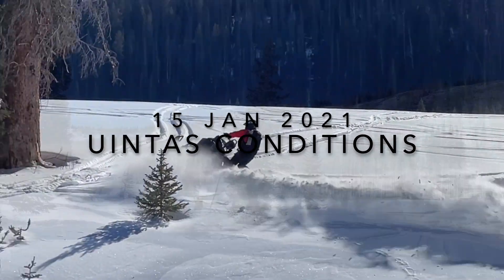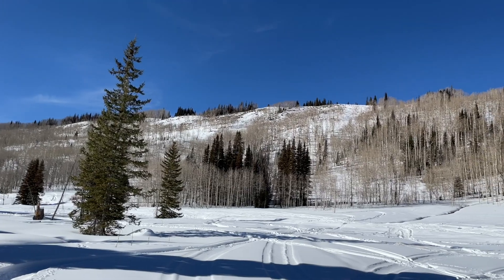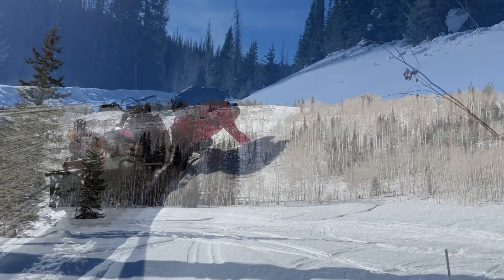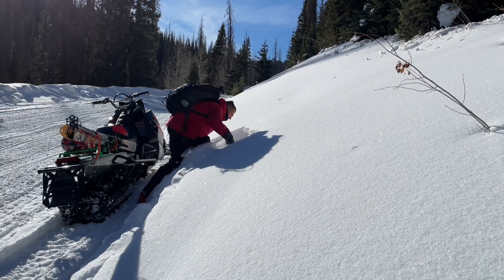Craig and I rode out of Mill Hollow today, and on south-facing slopes at low elevations there's hardly any snow and hardly any avalanche hazard. On other slopes, the snow is very weak and faceted, and the stage is set for future avalanches.